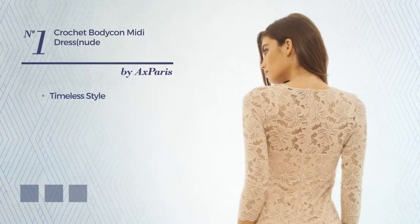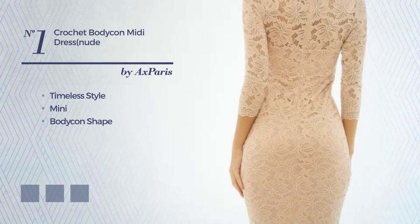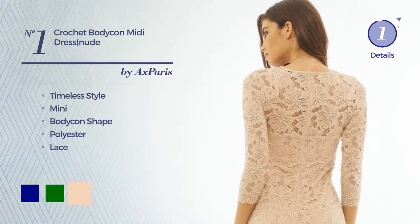Number 1: a cross of timeless and stunning in this mini bodycon dress, produced with polyester, completed with lace. Available in 6 color variations, like navy, green, and nude.